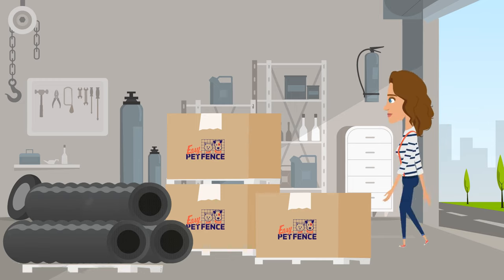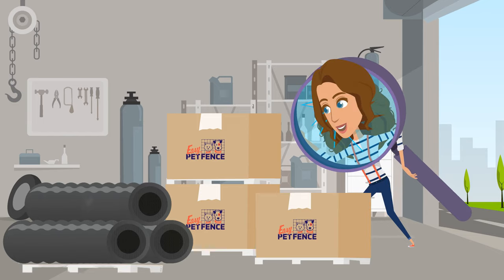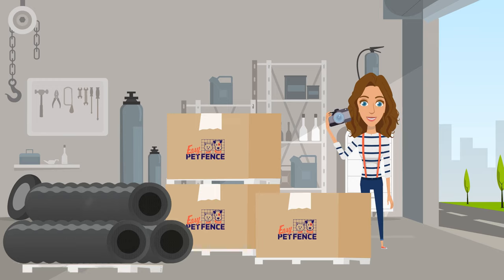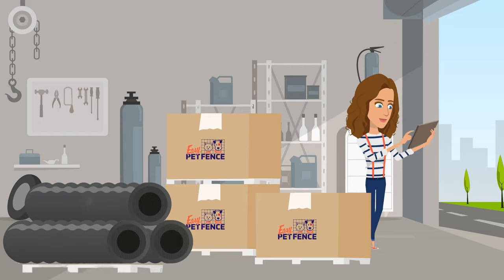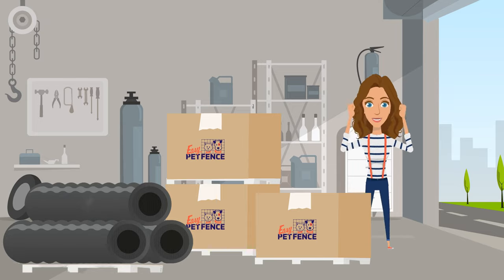As soon as your order arrives, inspect for anything out of the ordinary. Look for damaged boxes or missing items, and if you do find something unexpected, do not refuse delivery. Instead, take photos of the damage and make sure to note on the delivery sheet which items or boxes are damaged before you sign for the shipment. If you suspect something is missing from your order, please review your packing list first to verify the missing items and then give our customer service team a call if you find something missing or damaged, and we would be happy to replace those parts.